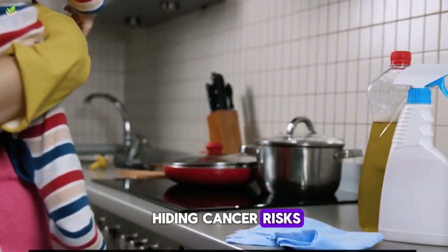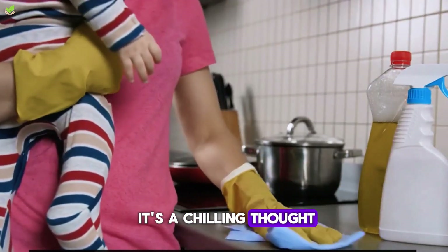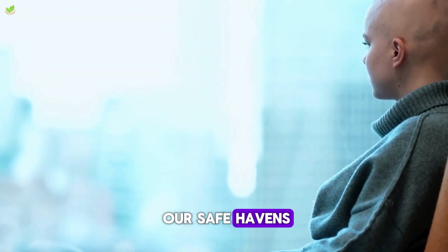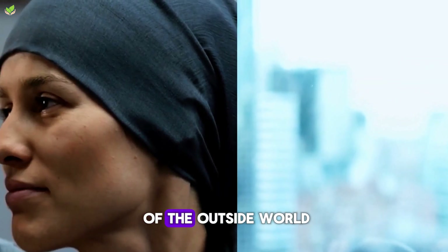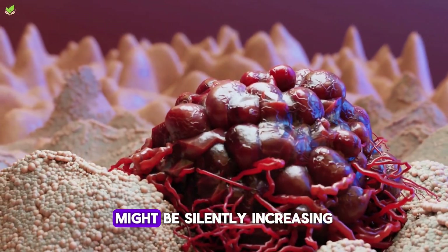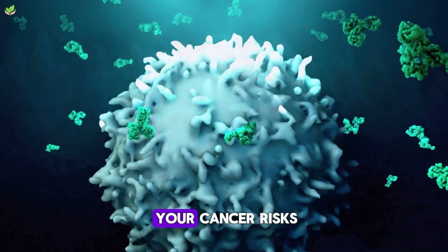Could your home be hiding cancer risks right under your nose? It's a chilling thought, isn't it? We often consider our homes as our safe havens, free from the perils of the outside world. But what if some everyday items nestled in your abode might be silently increasing your cancer risk?